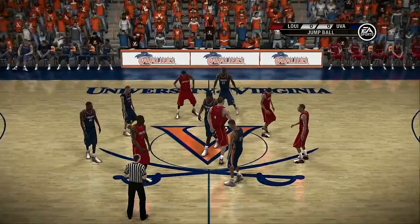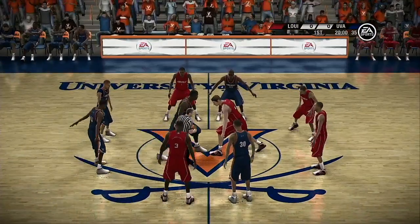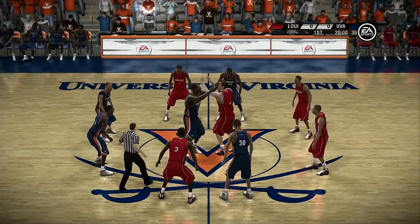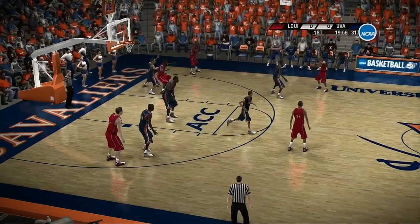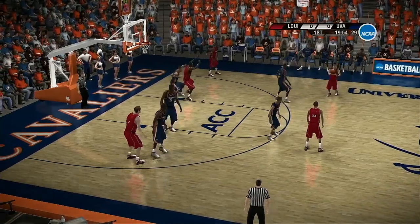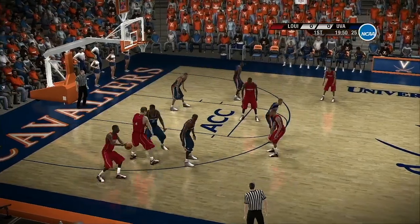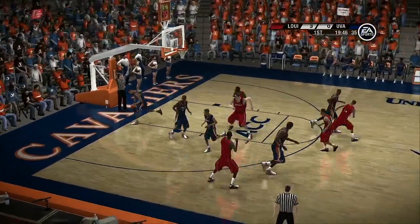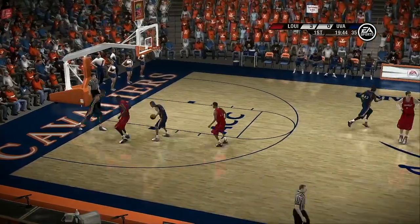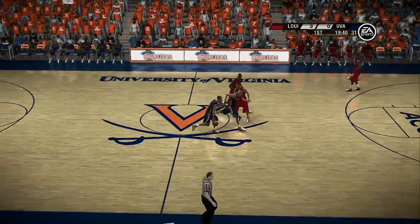The Cavaliers might be in over their heads in this one, Dick. Absolutely. Here's some things they have to do if they're going to have a chance to win. Number one, the point guard has to take control of the game and dictate the tempo and pace. Secondly, don't let them get too many open looks from beyond the three-point line. Lastly, make sure every possession is a good possession — don't turn the rock over. Well, Dick, let's get down to the court and get the action underway.